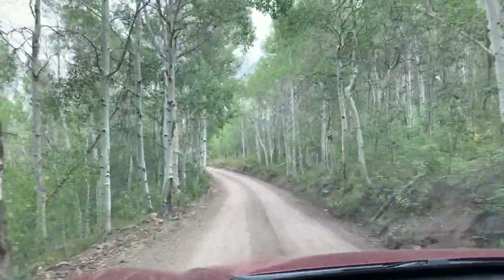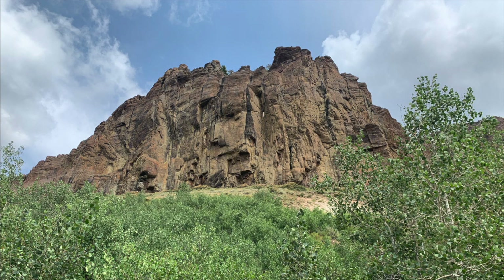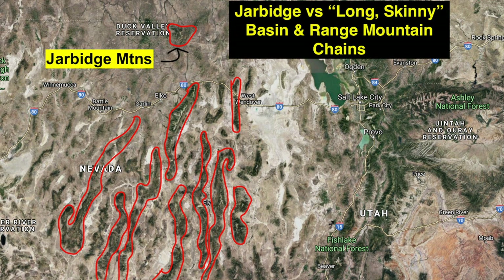Let's get into some of the natural history and other information about Jarbidge. The Jarbidge Mountains are really at the northern edge of the Basin and Range province. They are not a long, skinny, north-south-trending mountain range like most of the ranges in the Basin and Range. That's because they're right at the edge, near the Snake River Plain, which is a geologic province in southern Idaho. And the Jarbidge Mountains are volcanic in origin.